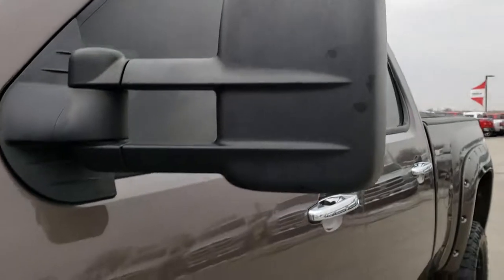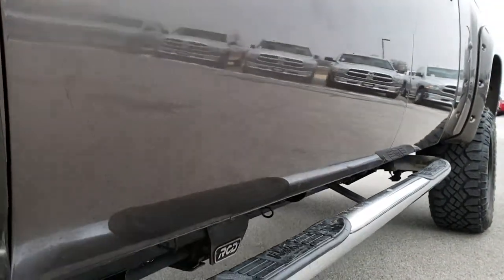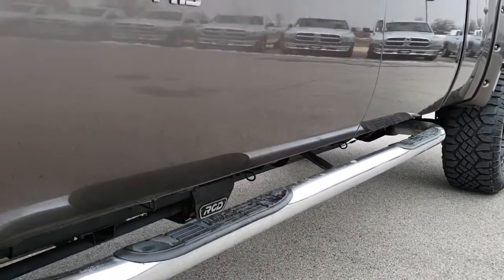We shoot all of our videos in 1080p, so if you have HD capabilities on your computer, tablet, or smartphone device, turn them on right now because it's like right here looking at the truck with me.